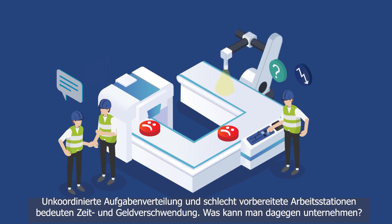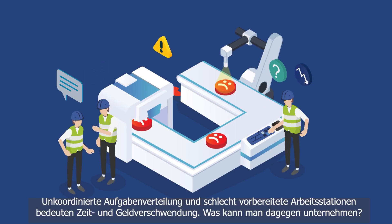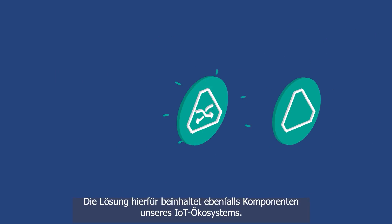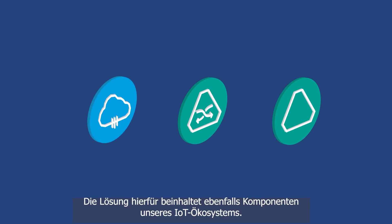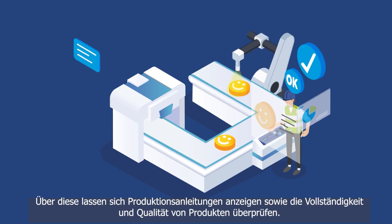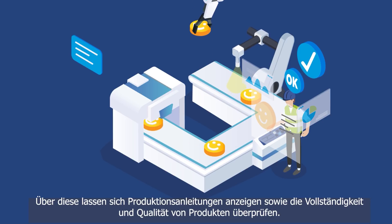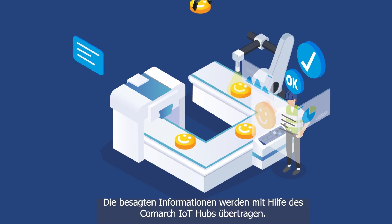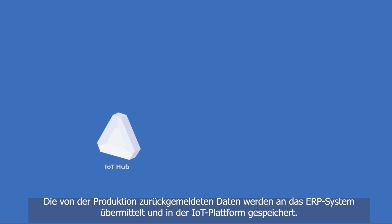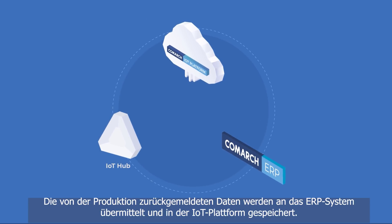An inappropriate delegation of tasks and poor workstation preparation lead to wasted time and money. How can this be prevented? The solution includes IoT ecosystem components. We're equipping assembly lines with industrial screens where you can see assembly instructions and verification of product completeness and quality. This information is distributed using the IoT Hub, and return messages from the production line are transferred to the ERP system and collected in the IoT platform.